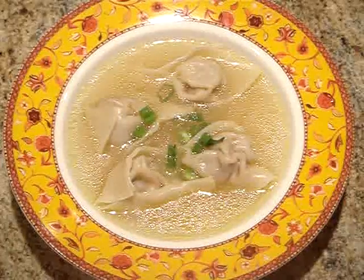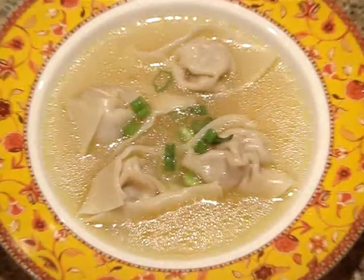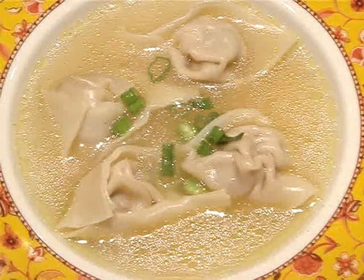Wonton Soup. This is a restaurant favorite. Wonton Soup always makes the perfect warm lunch.